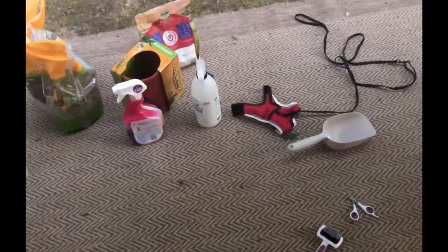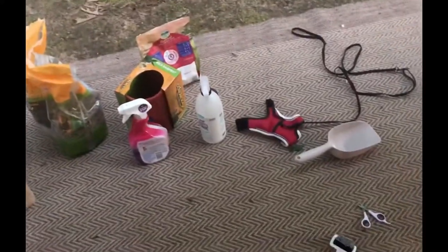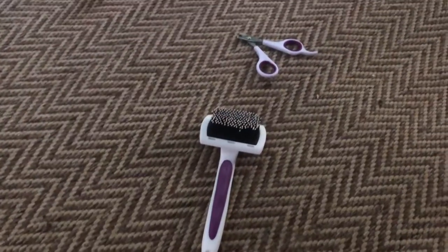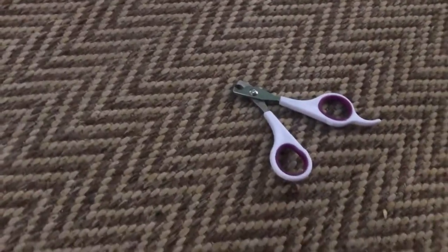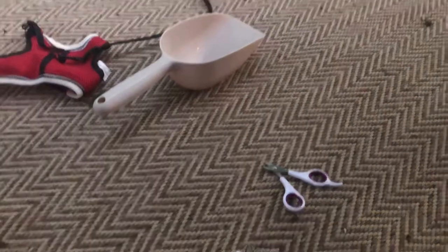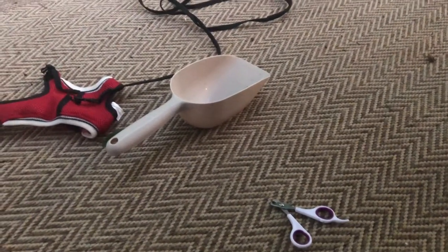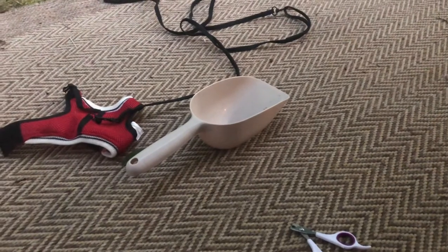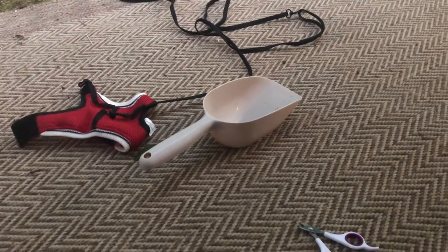We also have all of Basil's supplies. We fit everything into this little box, so let's go through some items. We have a brush and nail clippers for Basil, just to trim his nails so they don't get too long. We have a scooper — it's supposed to be a food scooper but we use it for all of his litter pan and other stuff that he just leaves all over the cage.